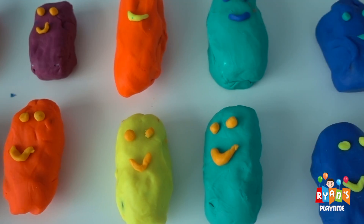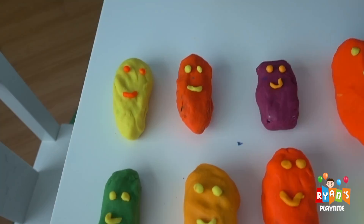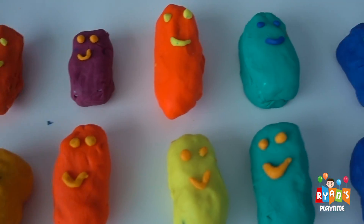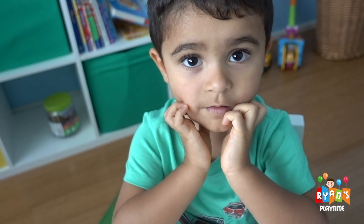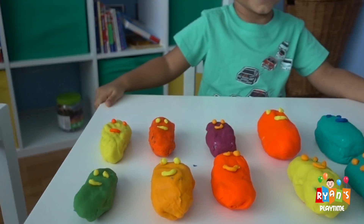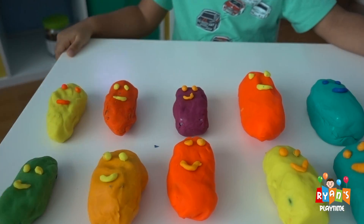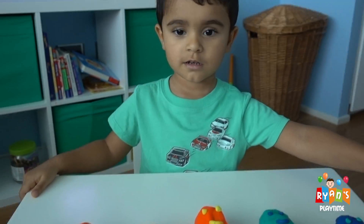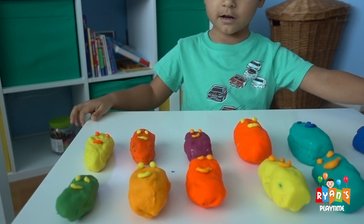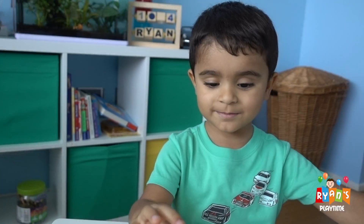Oh but they look so cute! And Ryan, what is inside them? I think it's the car! Do you think you want to open them? Ryan, are you ready to start? Yeah! Okay Ryan, so we have some play-dohs here which are smiling and they all look so cute! Which one do you want to open? Which color do you want to start with? Purple! Do you want to start with the purple one? Okay, let's start!